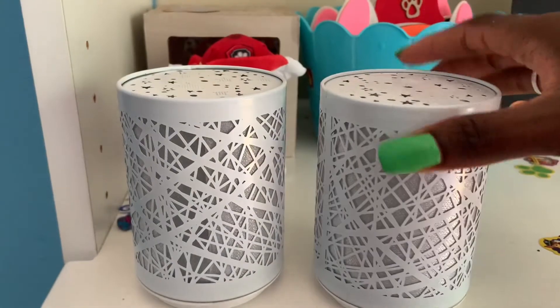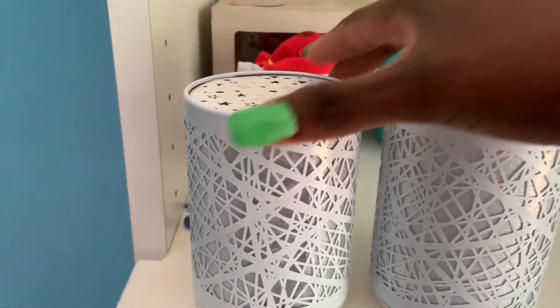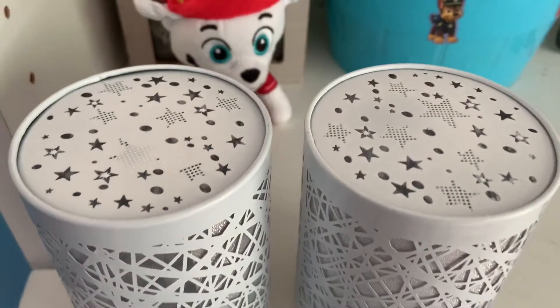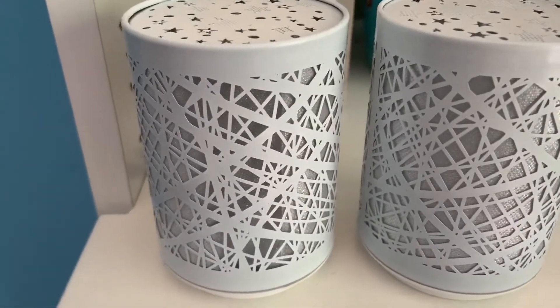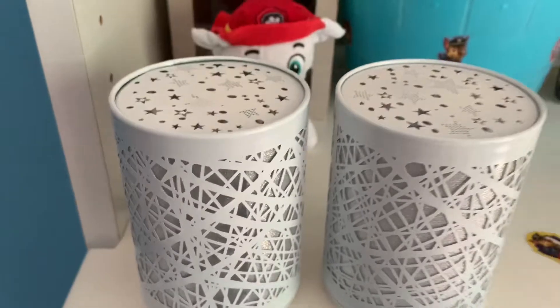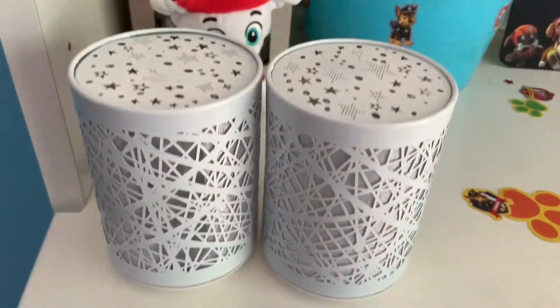They both also have these nightlights from Home Depot. I showed my older son's in his graduation video, but now we have another one for our youngest son. They're really cool — they light up with different colors and project stars on the walls. It rotates through different colors and shows different stars, shapes, patterns, and sizes. Really cute for the kiddos — you just press down to turn it on or off.